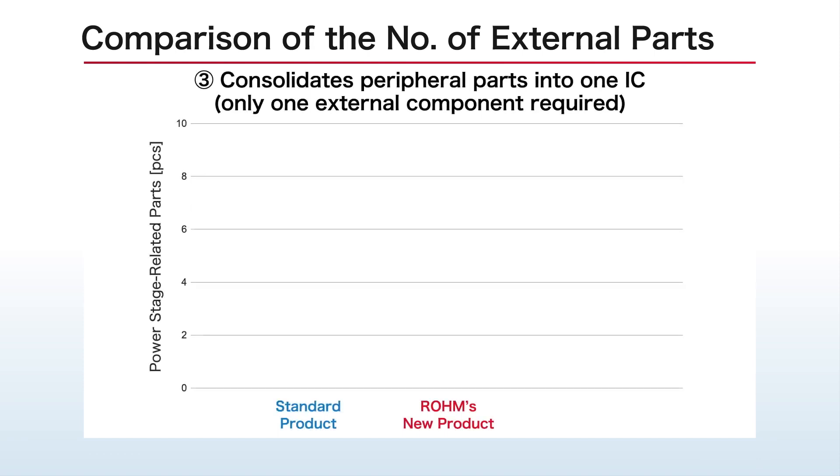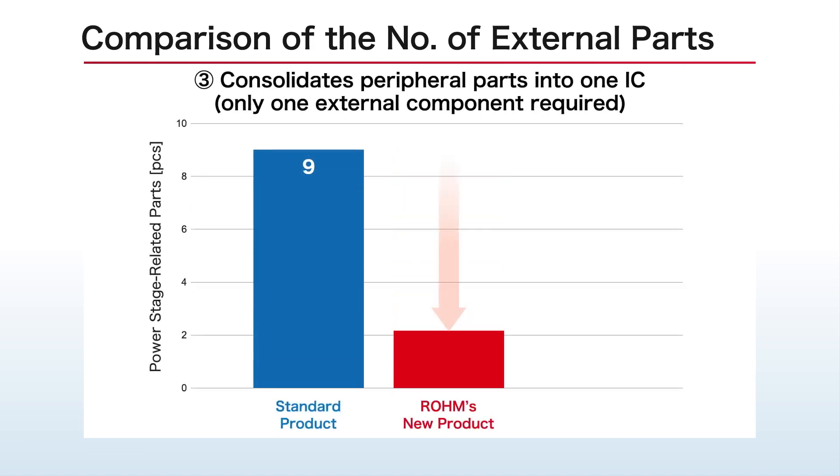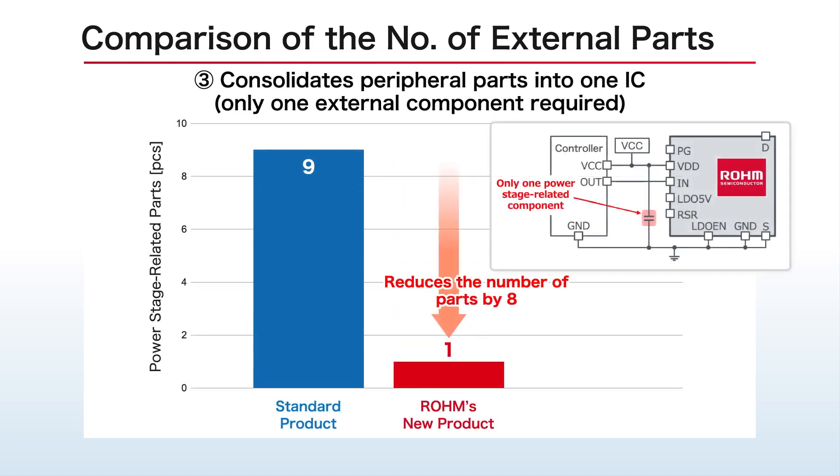In addition, the system-in-package design integrates peripheral parts including power stage related components into a single IC, contributing to greater miniaturization by reducing the number of external parts required.